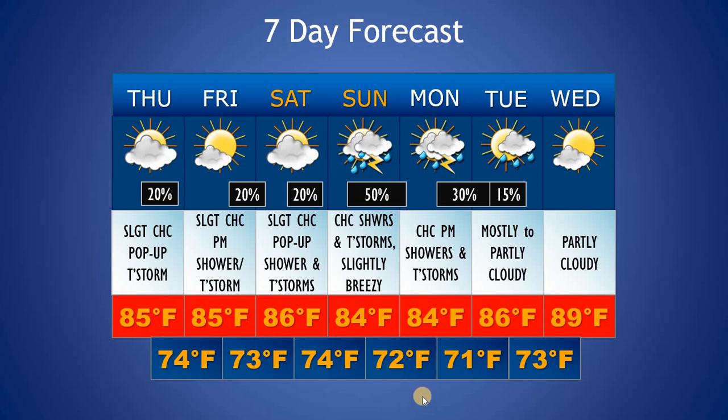Looking at the extended forecast into Sunday — that's our better chance of seeing some more widespread showers and thunderstorms as we get some better upper-level support with that upper-level trough moving through the area. We're looking at about a 50% chance at the moment, with possibly some slightly breezy conditions. Expecting a low around 74 in the morning with a high around 84 during the afternoon. As we go into Monday, a lingering shortwave during the afternoon hours brings about a 30% chance of showers and storms, possibly lingering into early Tuesday. High for Monday expecting around 84 with a low around 72. Going into Tuesday, slightly warmer with a low around 71 and high up to around 86. Then things start to clear out into Wednesday with partly cloudy conditions, warmer temperatures, a low around 73, and our high approaching 89 degrees.